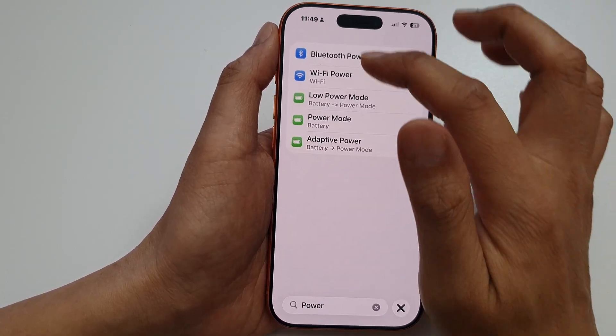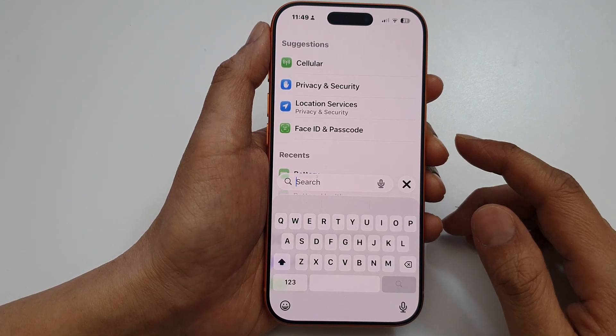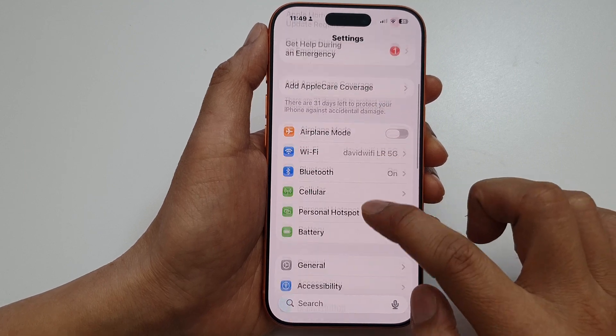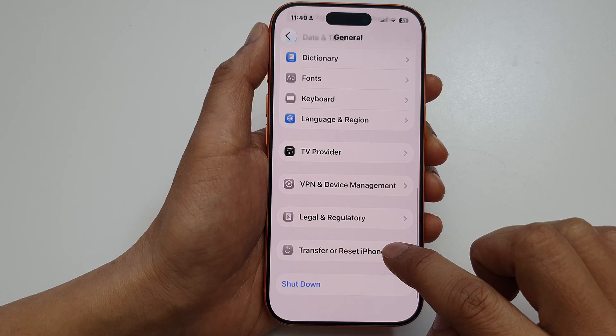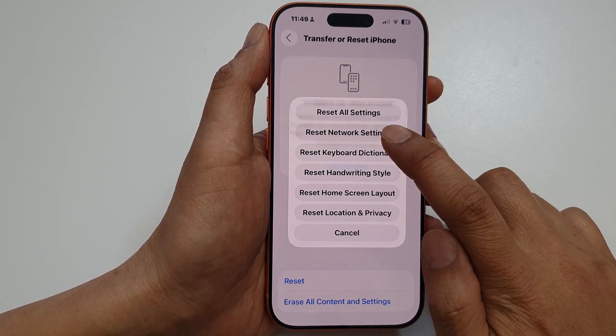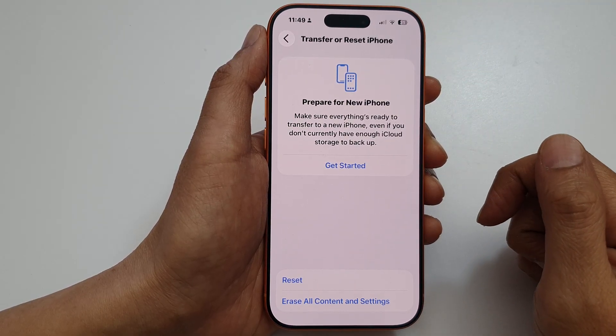Finally, another thing you can do is reset your network settings. Go to Settings, then General, tap on Transfer or Reset iPhone, tap on Reset, and select Reset Network Settings. Give that a try and see how you go.